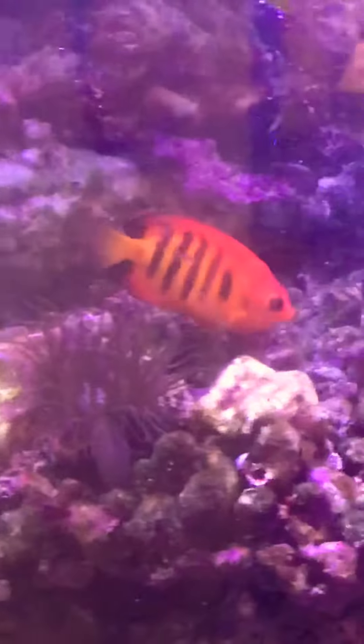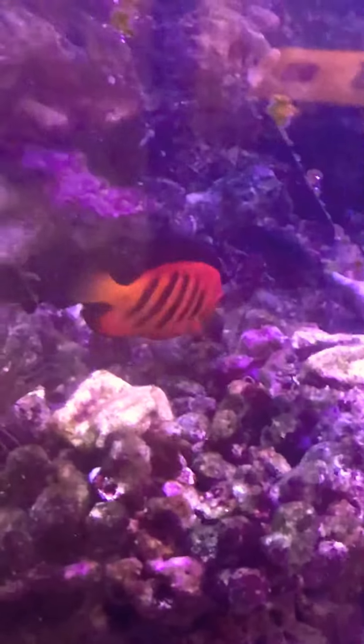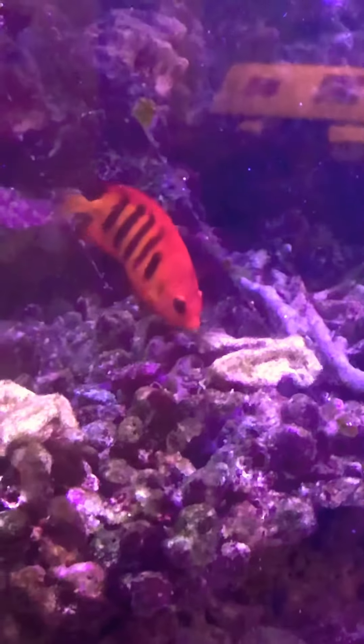Look at him, it's so gorgeous. I love you. I see a little girl. It's so gorgeous.